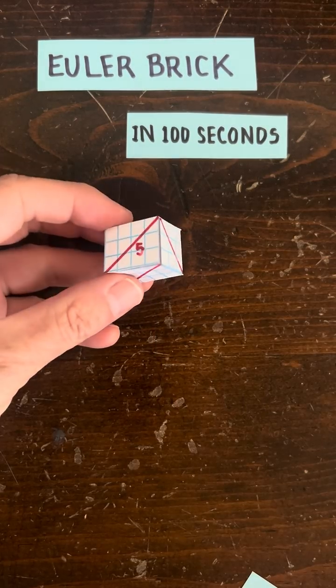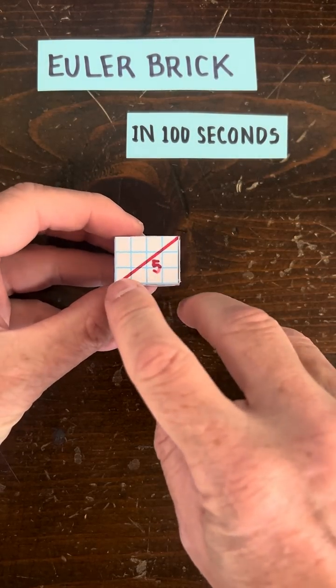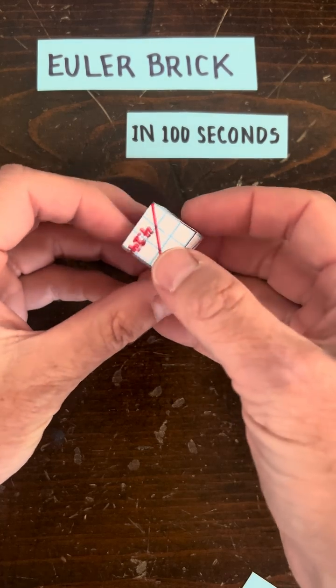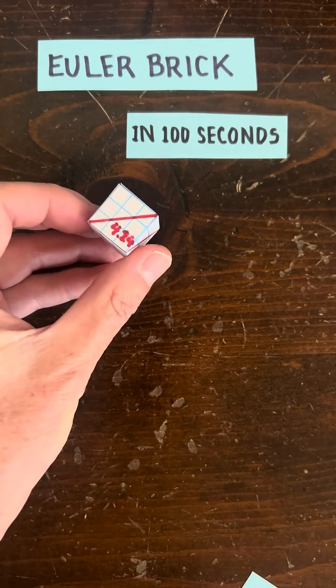A brick looks like this, and it's an Euler brick if every edge has a whole numbered length and every face diagonal also has a whole numbered length. This is not an Euler brick because this face diagonal is about 4.24, which is not a whole number.